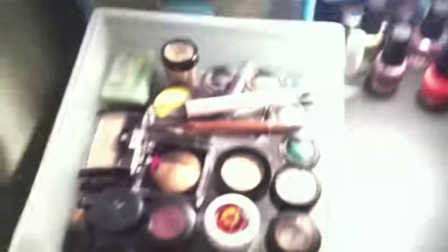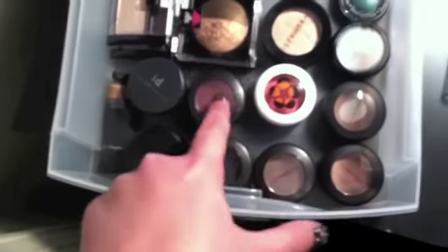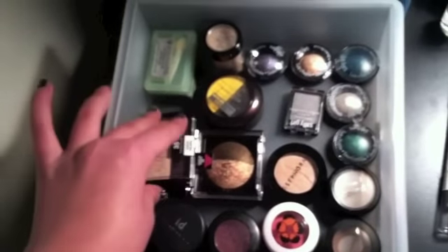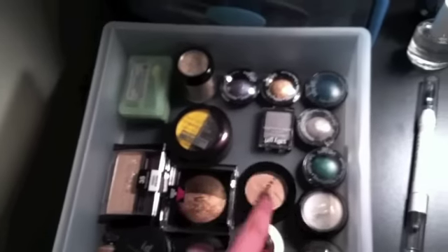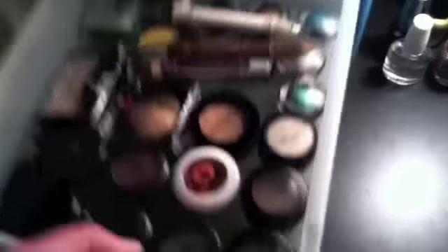The second drawer is all my singular eyeshadows. Down here are my MAC ones and my MAC paint pot. A Bare Minerals one, some Maybelline ones — got two of those. Some Clinique. This is actually L'Oreal, but it fell into the drugstore category. Some Sally ones and a Victoria's Secret powder, a Sephora, and a Jane — I got that from my mom. And also in here are some random little crayon things from Ulta.